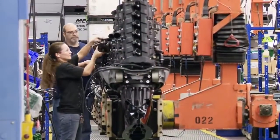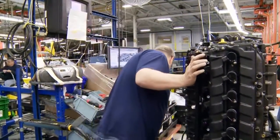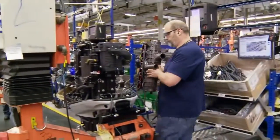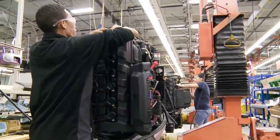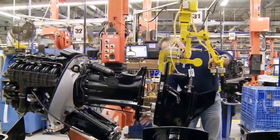Next, a slew of Verado exclusives are put in place, including digital throttle and shift, a supercharger, and the engine oil cooler. The charge air cooler is installed, and the next four stations complete the electrical components. And at last, the gear case assembly is attached.